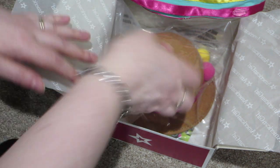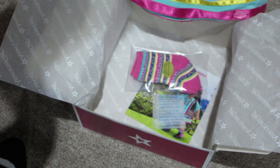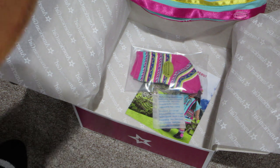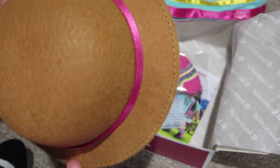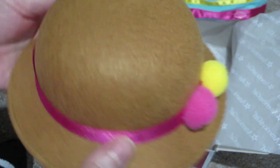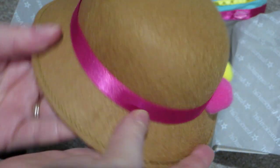And then it comes with this beautiful hat. The hat is made out of felt. It is a light brown color. And around the brim is a nice bright pink ribbon, and you've got a pink pom-pom and a yellow pom-pom.